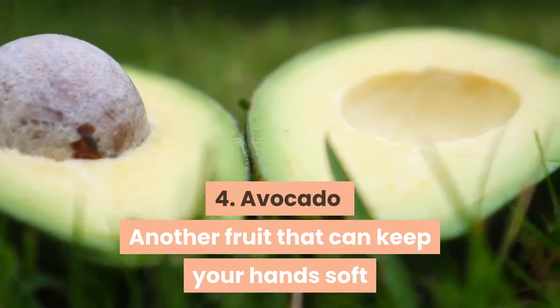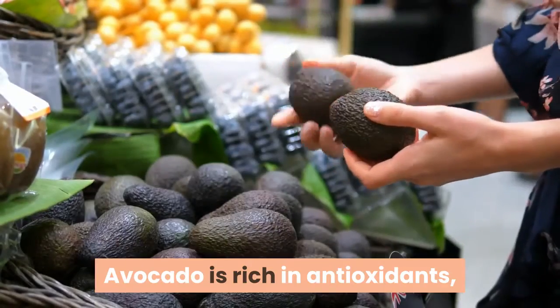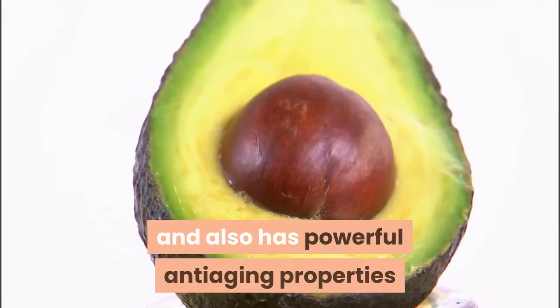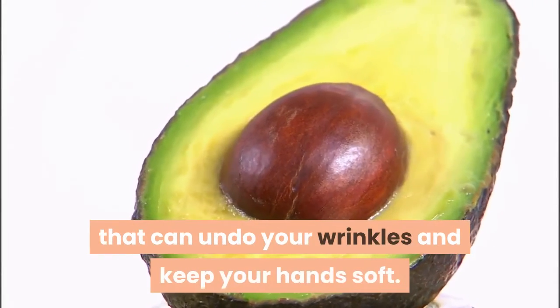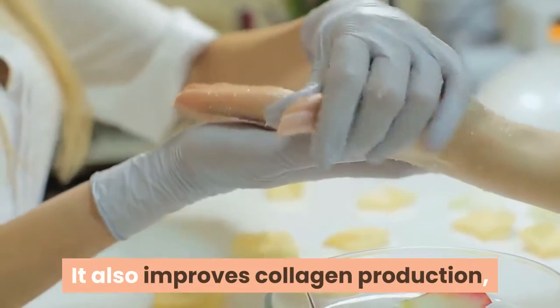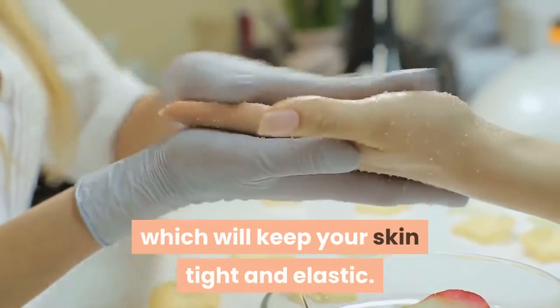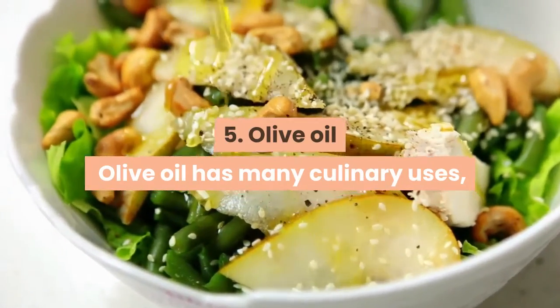Four: avocado. Another fruit that can keep your hands soft and wrinkle-free is avocado. Avocado is rich in antioxidants and has powerful anti-aging properties that can reduce your wrinkles and keep your hands soft. It also improves collagen production, which will keep your skin tight and elastic.